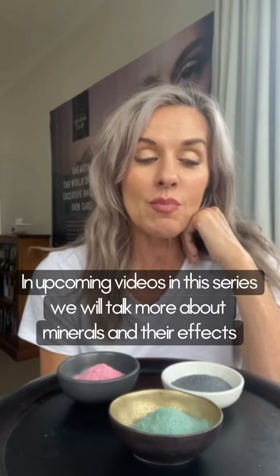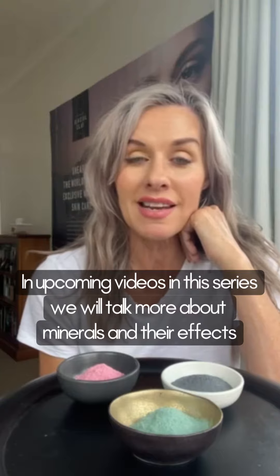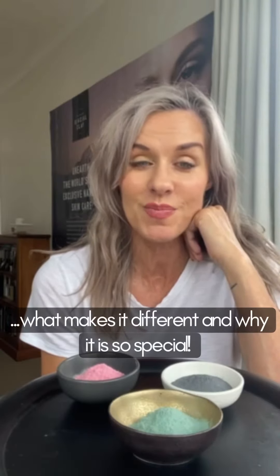I will talk a little bit more about that and talk to you about what is in the glacial clay in particular, and what makes that different and why that's so special. Hope you stay tuned and see you soon.